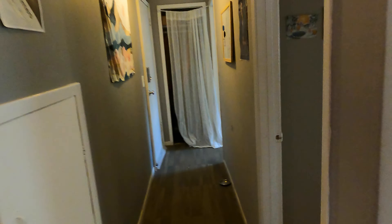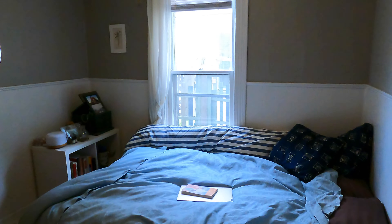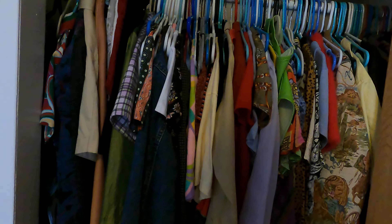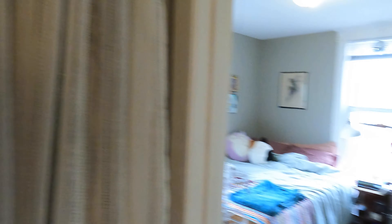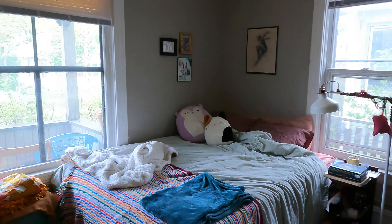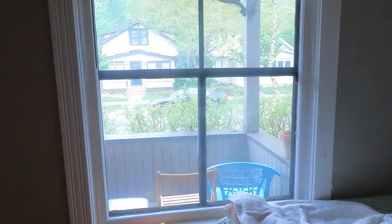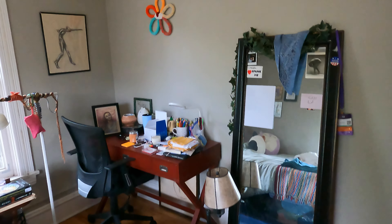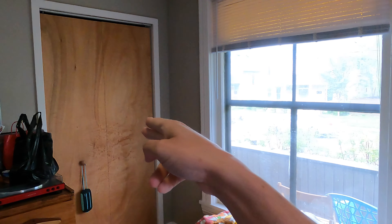Now the two bedrooms are down this way. Here is the first bedroom — we do have the hardwood floors here as well. Nice big closet, big towel rack. And right back here we've got ourselves a little entry coat closet. And we have the next bedroom — the hardwood floors continue in here, and we do have another closet right over here too.